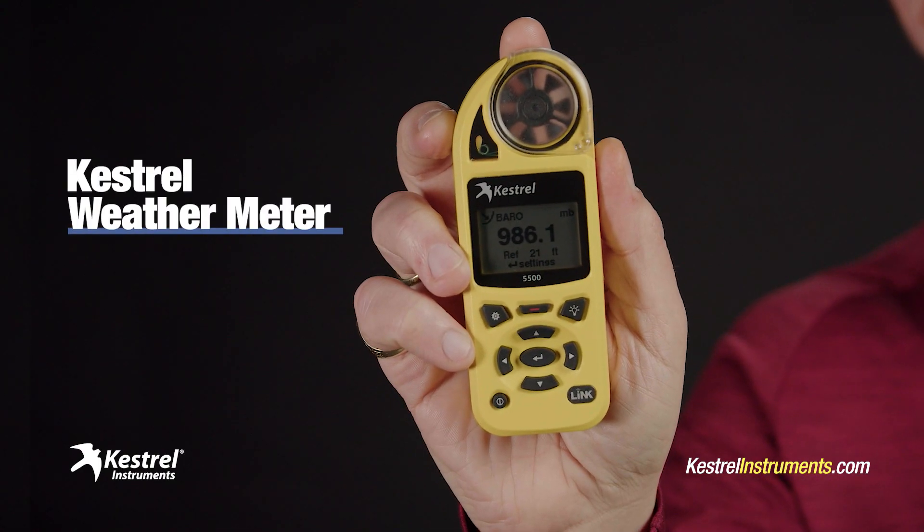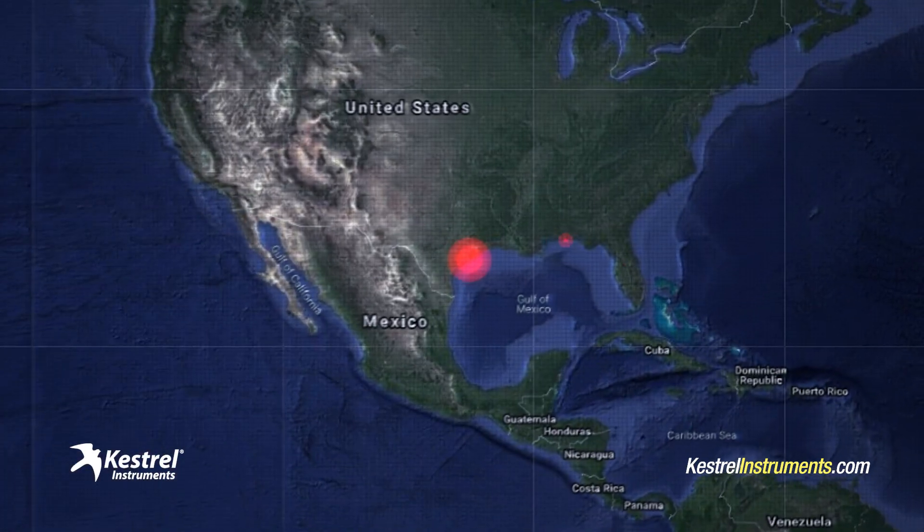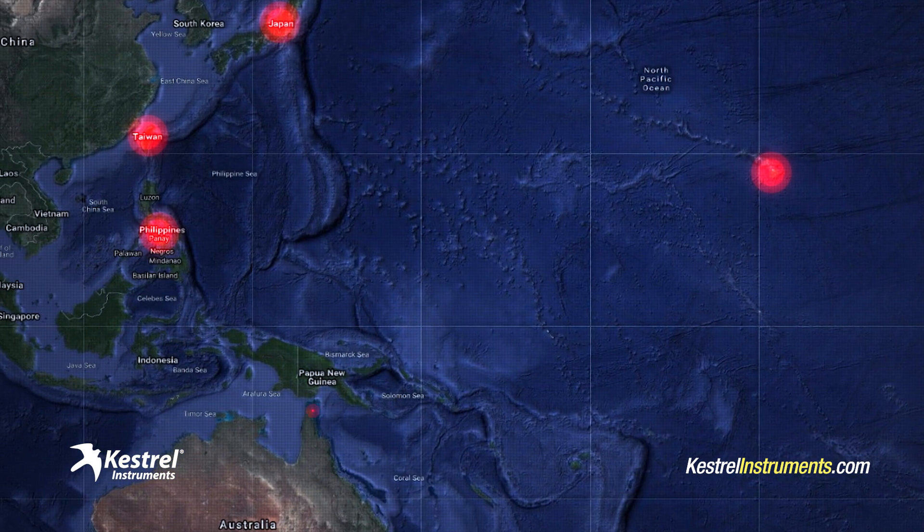My tools of choice are my Kestrel weather meters. This here is the top of the line model — the 5500 with Link Bluetooth. For the past decade, I've taken my trusty fleet of Kestrels into the greatest hurricanes and typhoons at every corner of the globe.